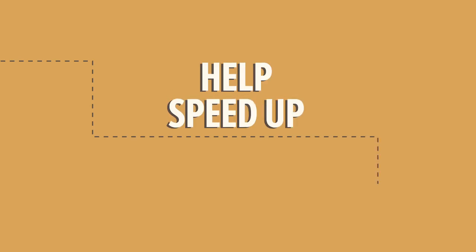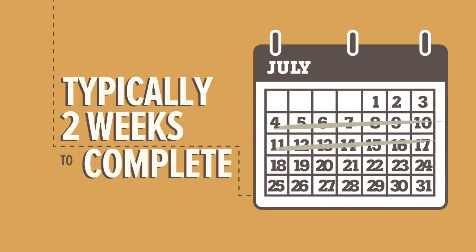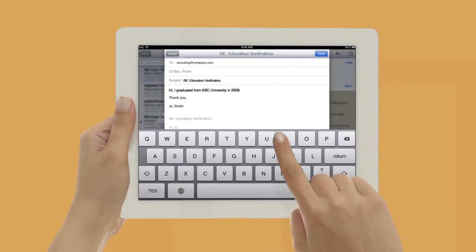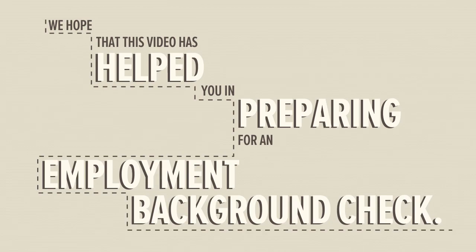Lastly, help speed up the process. A background check may take two weeks to complete, but could take longer if past employers or schools are slow to respond. If you are asked for additional information during the process, reply promptly to speed the process. With these tips in mind, you should be prepared for an employment background check. Best of luck in your next job!